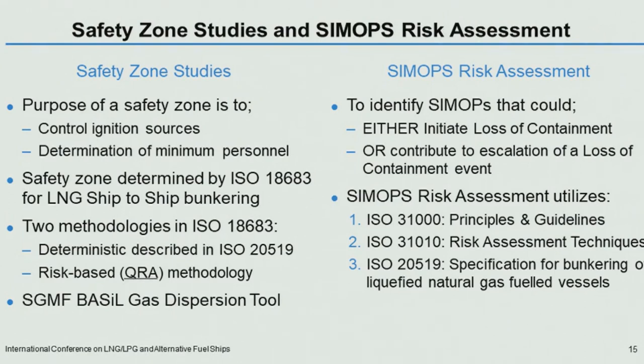Now a single slide on a fairly big subject. For the safe operation of LNG bunkering when a receiving ship is carrying out other operations, it is recommended that a SIMOPs — simultaneous operations — risk assessment is performed. The purpose of the SIMOPs risk assessment is to identify what simultaneous operations could either initiate a loss of containment event, or contribute to escalation of a loss of containment event and its severity.